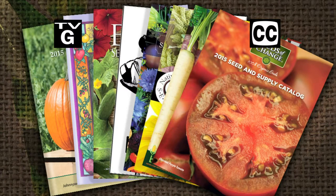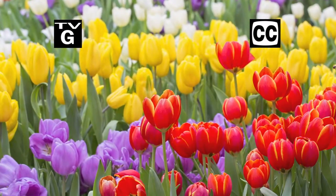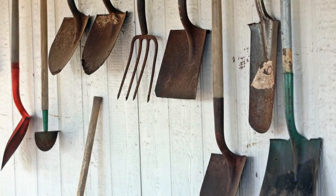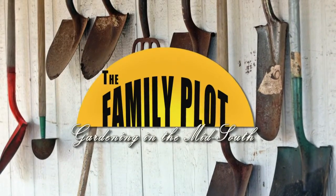Hi, thanks for joining us for The Family Plot, Gardening in the Mid-South. Seed catalogs have a dizzying array of choices — we'll talk about how to pick the right seeds for your garden. Also, planting bulbs now will give you beautiful early spring flowers. Today we're going to show you how to plant tulips, and we'll talk about what gardening tasks need to be done over the winter. That's just ahead on The Family Plot, Gardening in the Mid-South.